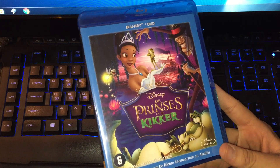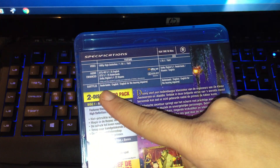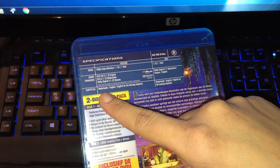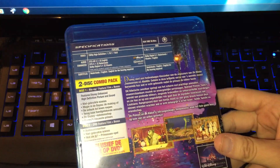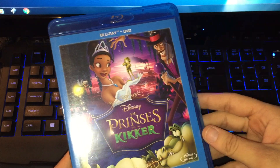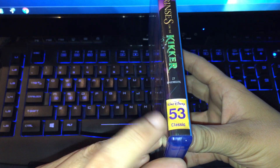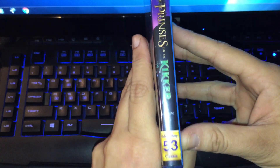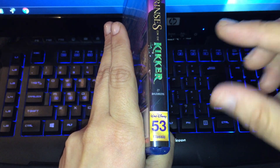Here is the back — it is Dutch. We have English subtitles, and for people in the Netherlands we have Dutch subtitles. This is the two-disc combo pack with the Blu-ray and DVD. Here is the Dutch spine — we have the classic number at the bottom, classic number 53, and we don't have a round circle like the UK edition.